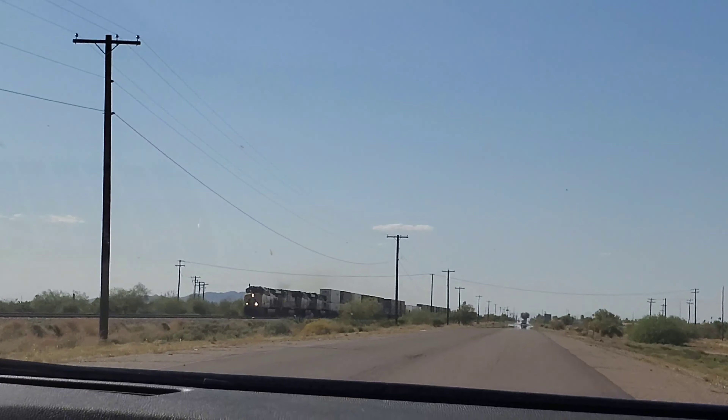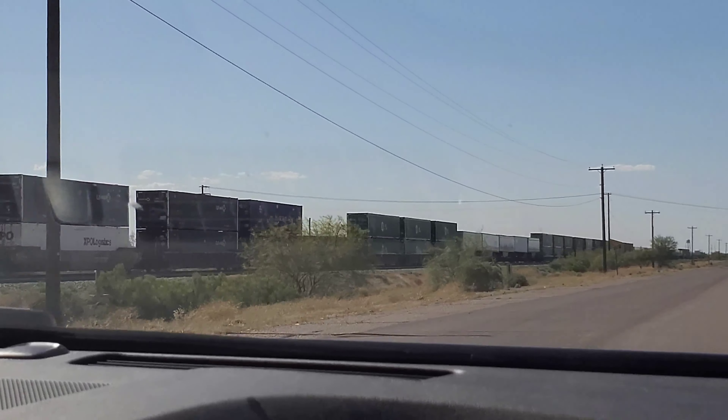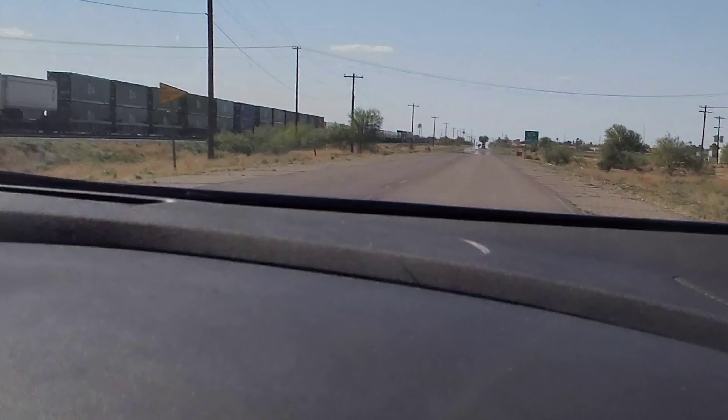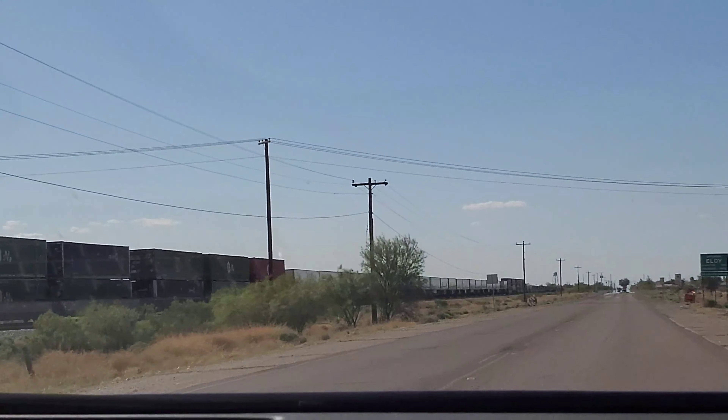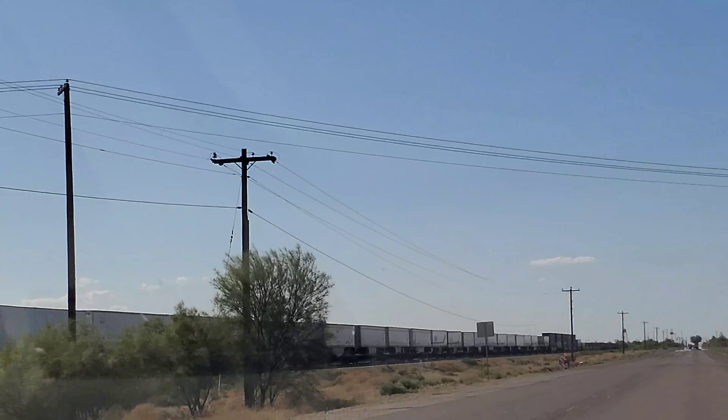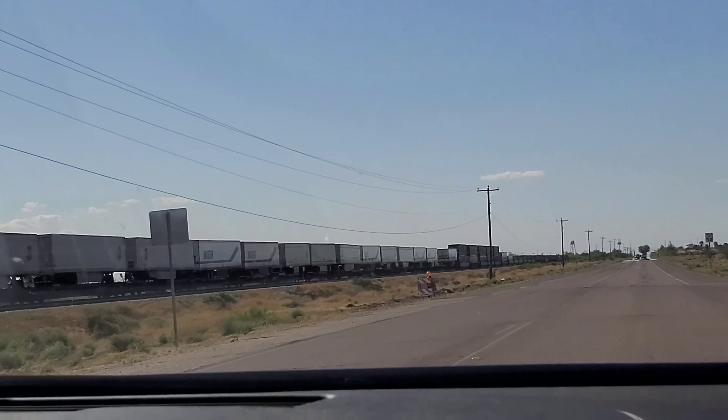It's an intermodal, and 2545 is the leading engine. Four engines total: three leading engines and one trailing. This is a pretty quick intermodal train, it looks like.